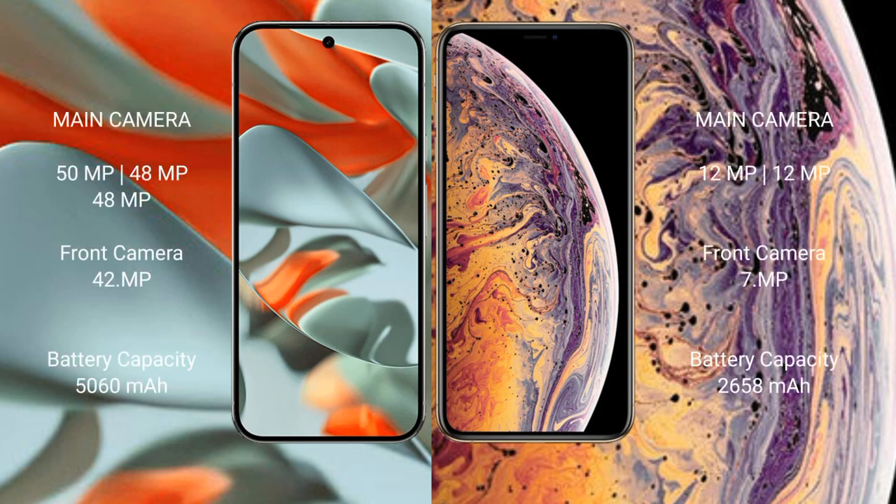The Google Pixel 9 Pro XL features a triple rear camera setup: 50MP wide plus 48MP ultrawide plus 48MP telephoto, and a 42MP front camera. The iPhone XS features a dual rear camera setup: 12MP wide plus 12MP telephoto, and a 7MP front camera.